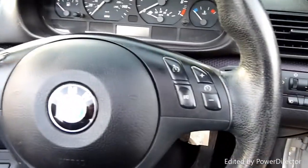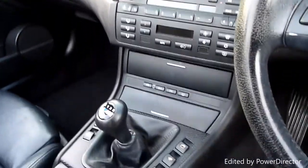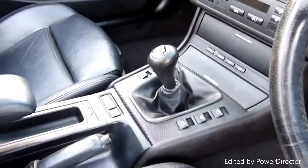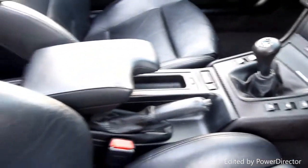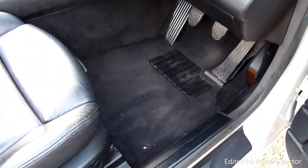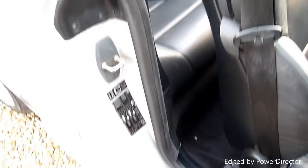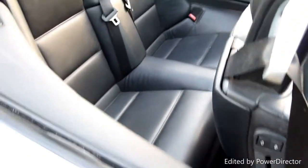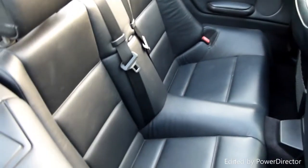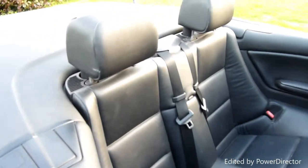There's the trip computer, cruise control on the steering wheel, climate control, BMW business CD, electric roof, traction control, and a tyre wear indicator. The windows and carpets are in great condition — not surprising as it's had the original car mats in there with the M-Sport kick plates. I've just had to wipe the dust off the rear seats, so the car's obviously been garaged with the roof down, but I haven't cleaned her — this is how she turned up. She's just lovely.